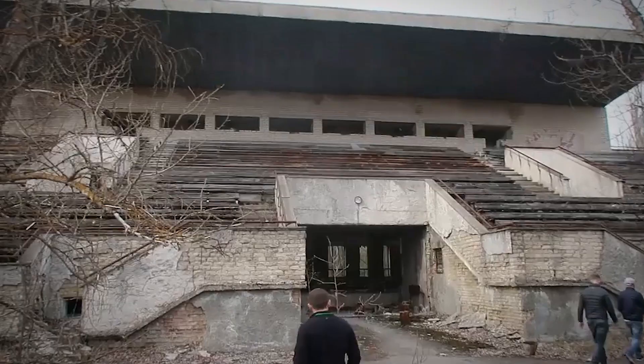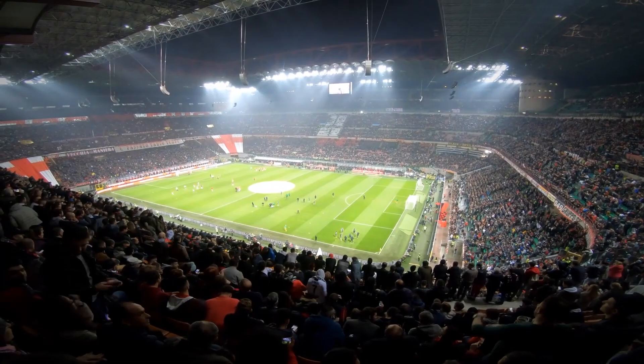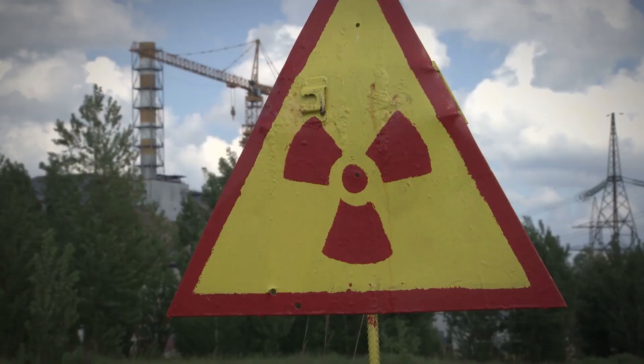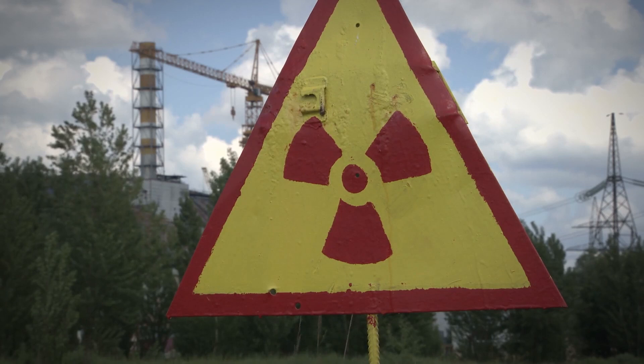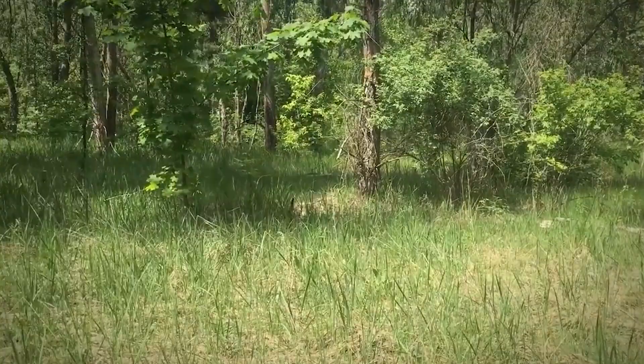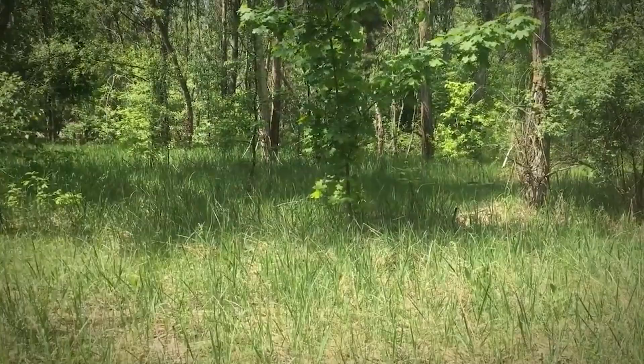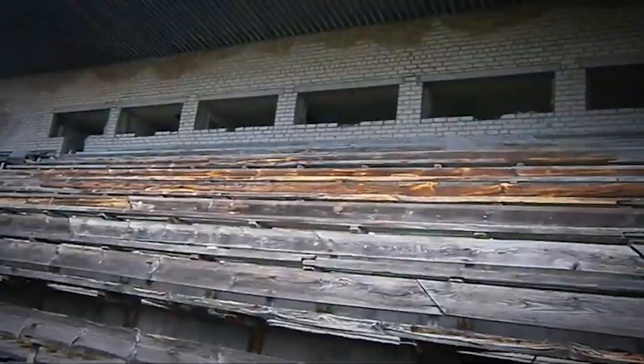Chernobyl Abandoned Stadium. As you can see, sporting events no longer happen here, but at one time this is where sports fans would come to enjoy one of Ukraine's biggest soccer teams when nuclear power was at the forefront of modern technology. Welcome to Pripyat's Avanhard Stadium, located in Chernobyl's infamous exclusion zone. Back in the day, the city was built to be one of the most buzz-worthy in the former Soviet Union, geared to young people — the average age of the 50,000 or so who lived here was just 26 years old.